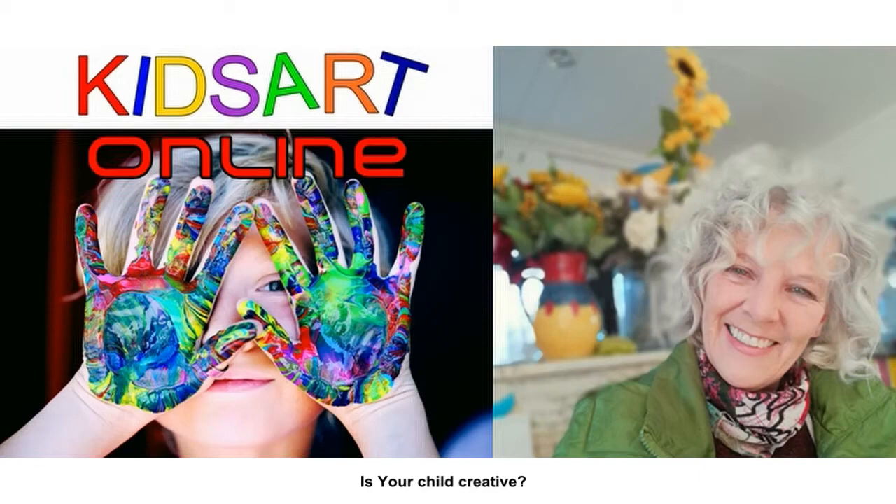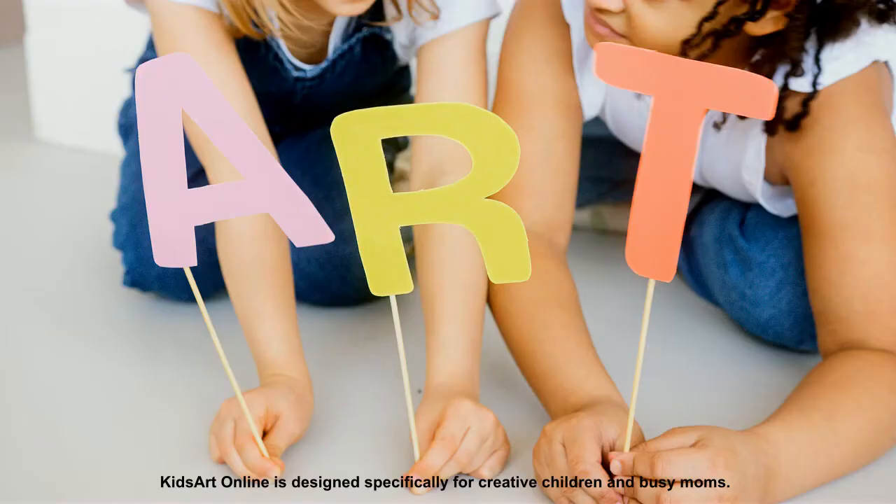Is your child creative? Kids Art Online is designed specifically for creative children and busy moms.